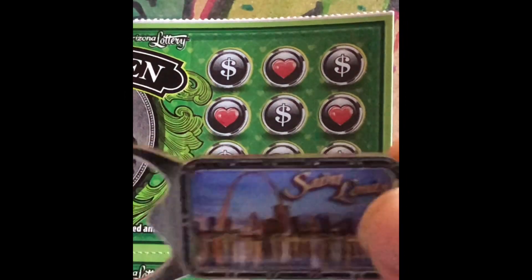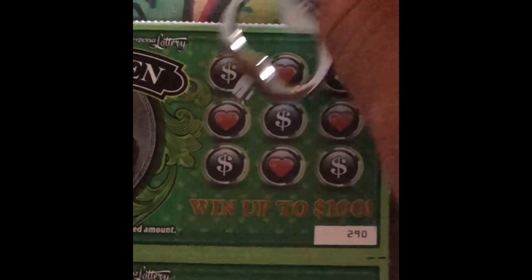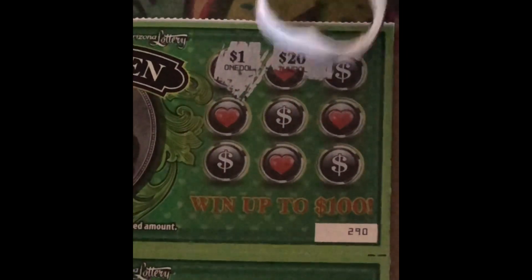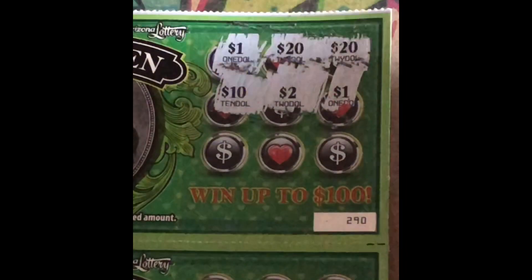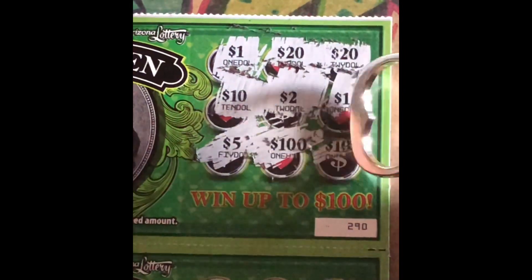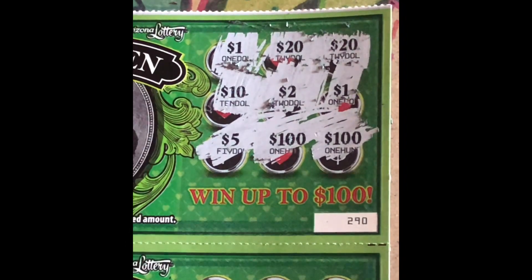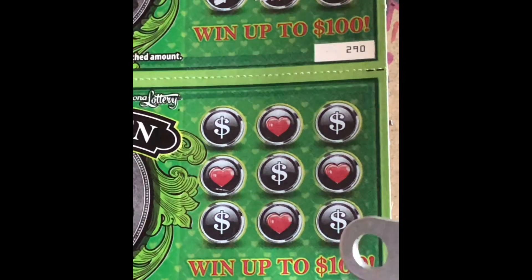Okay, zoom in. I'm gonna use my bar opener from St. Louis, Missouri. Alright guys — we got a $1, $20, $20, $1, $2, $10, $5, $100. Okay so ticket number 291, no winner on the first card.